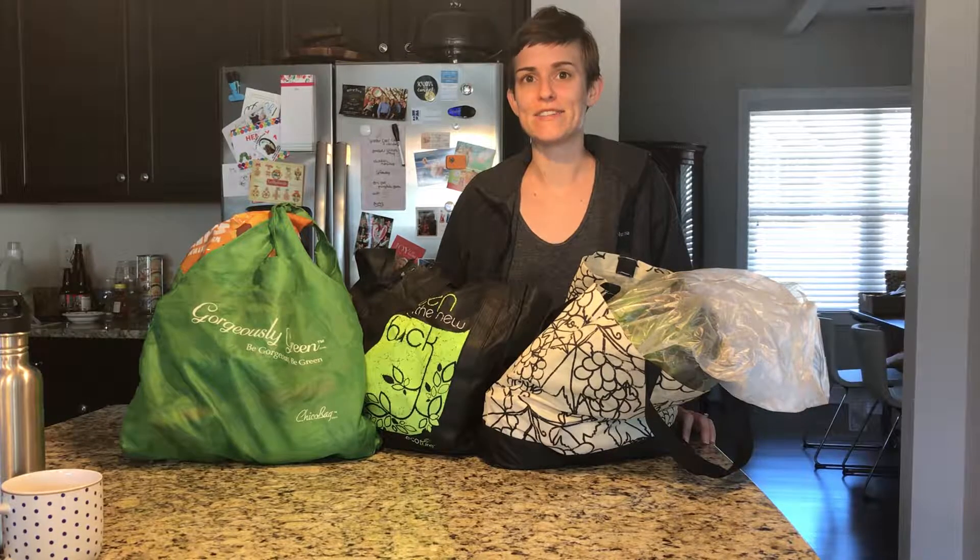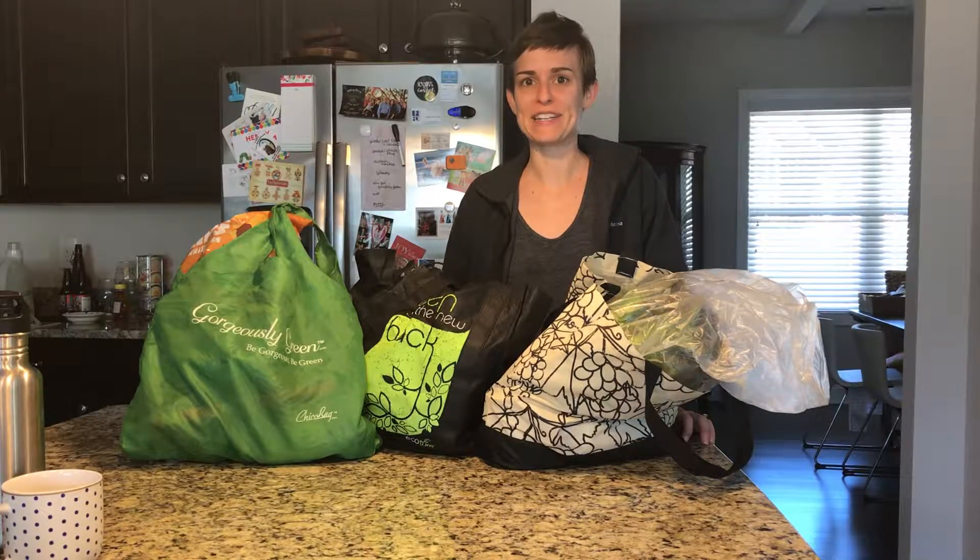Hey everybody, I hope you had a really nice Thanksgiving break with family and friends. We just got back from traveling to visit family for Thanksgiving, so I'm doing my grocery shopping a little bit late on this Sunday morning. I need to get my meal plan going for this week and fill the pantry and fridge back up.